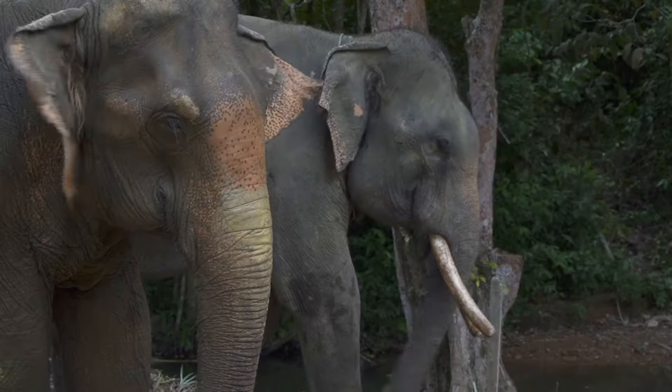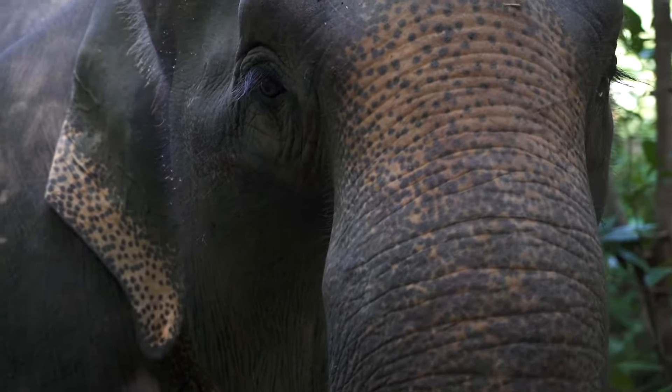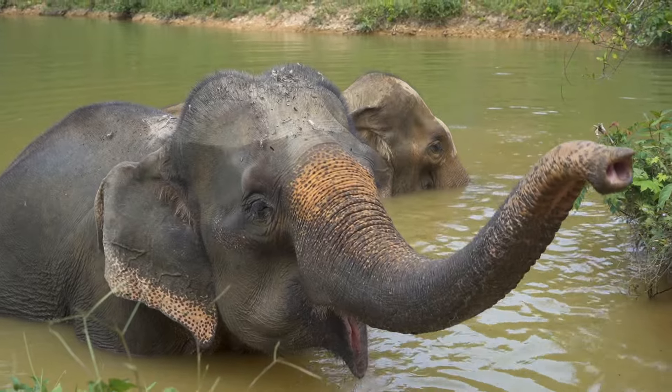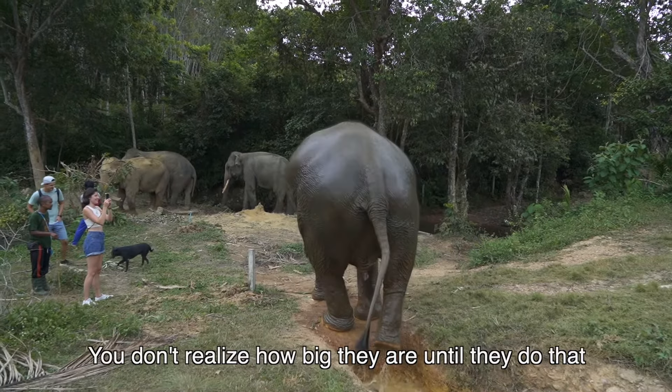While there are so many amazing things to do in Koh Lanta — the national park, all the beaches, Old Town, scuba diving — that's not even our favorite thing to do here. We think the best thing to do is go to Following Giants, the truly ethical elephant sanctuary. If you haven't watched that video yet, you can click the link above.